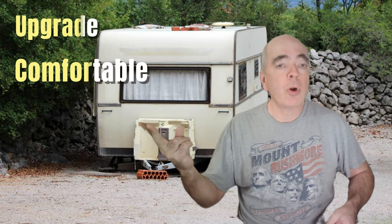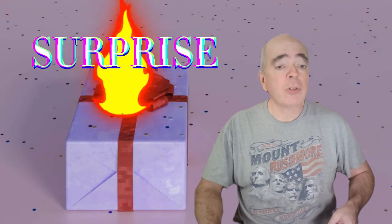They're perfect for upgrading your RV, making your camping experience more comfortable, and saving some money. As a bonus, I have a special surprise item for you at the end of this video. So let's get started.